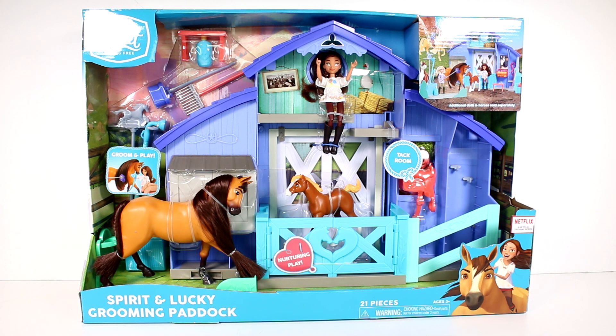So keep an eye out for that. This set in particular has 21 pieces. You can groom and play and there's a tack room.